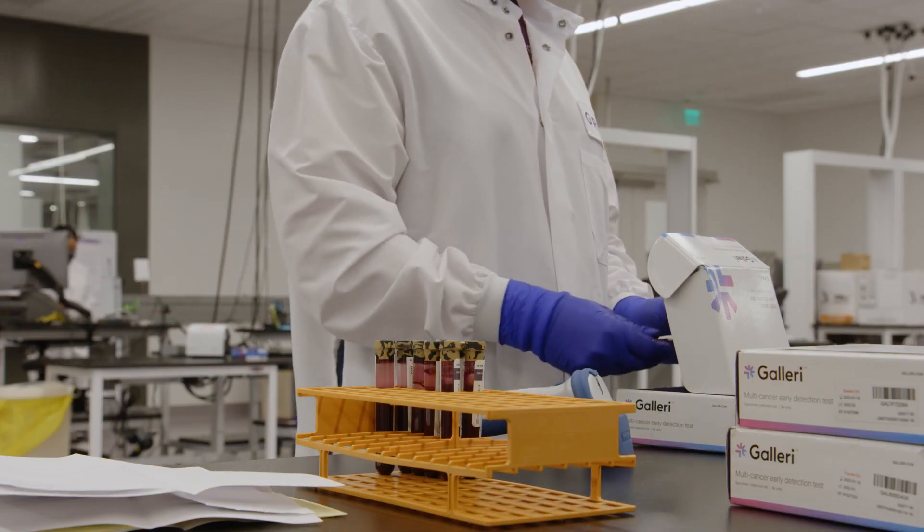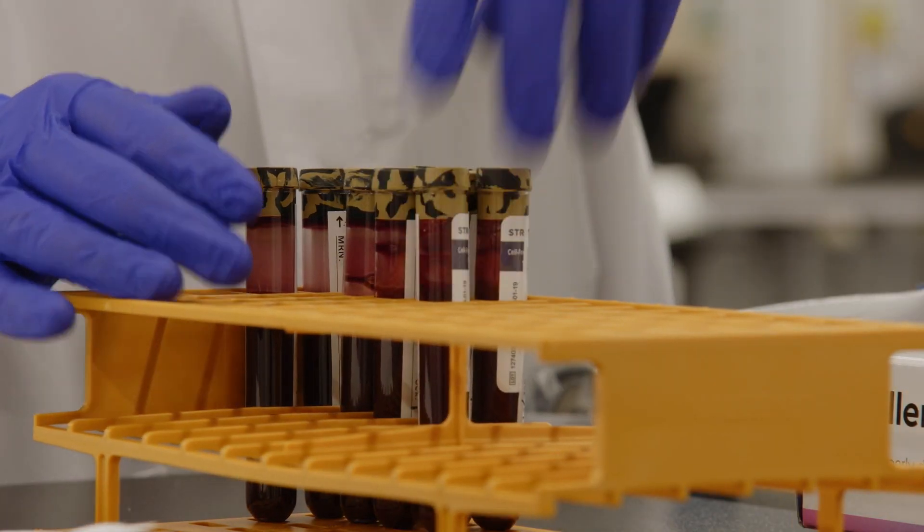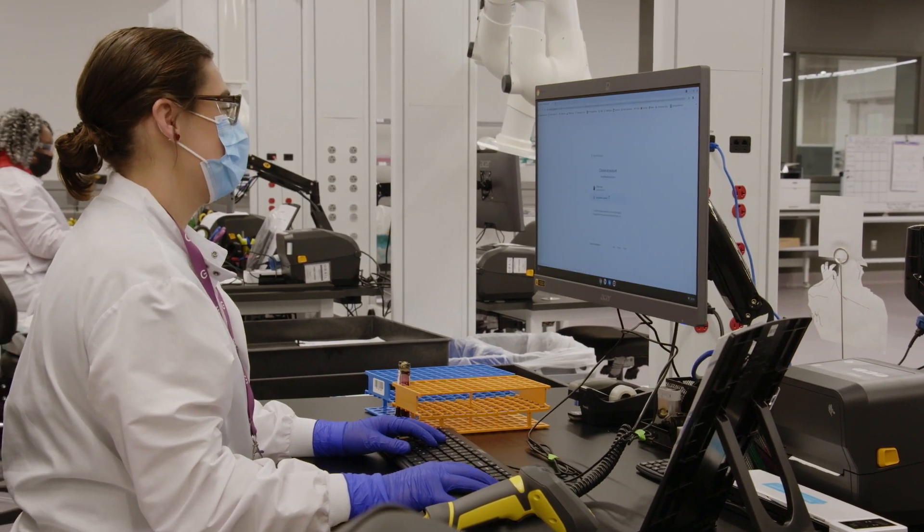After the samples are received and inspected, the patient information is uploaded into Grail's secure laboratory information system.